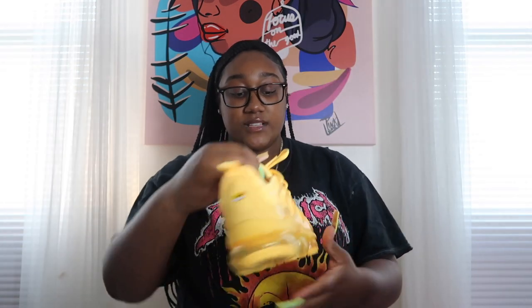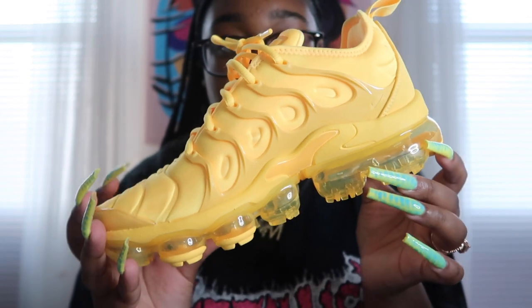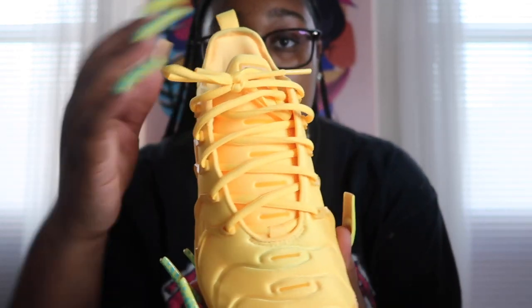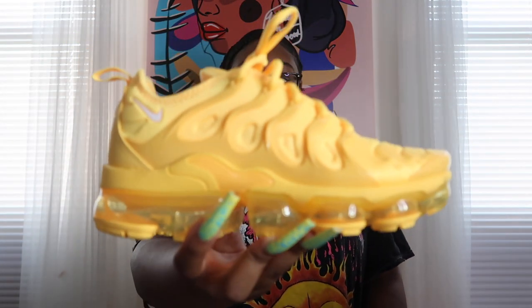We got four more shoes in the Nike section. The first are definitely beautiful — these are the Vapormax Plus Yolk. They're just this yellow color with a white Nike sign and white detailing on the tongue. Very beautiful shoe.